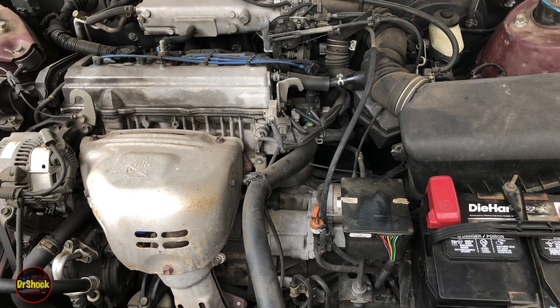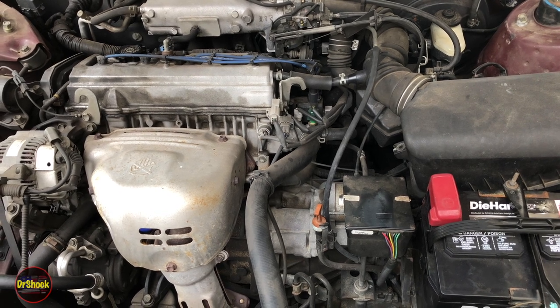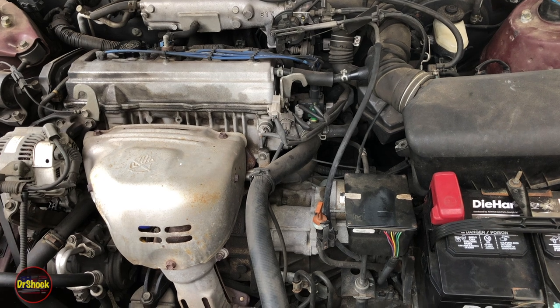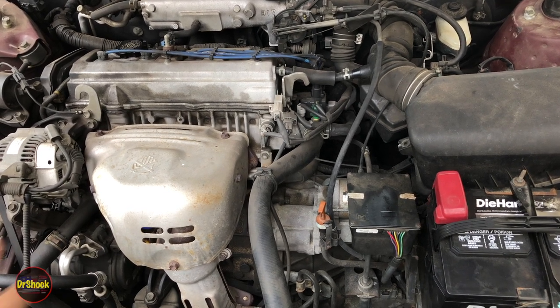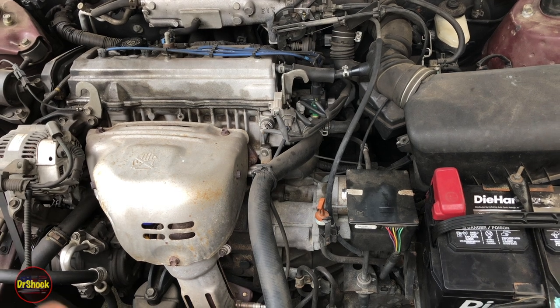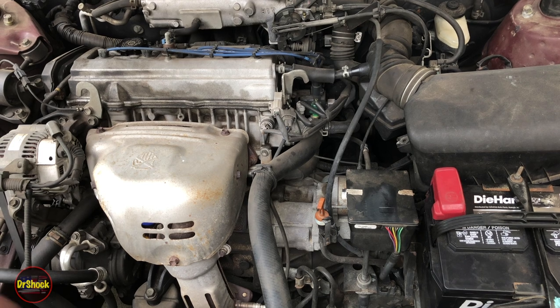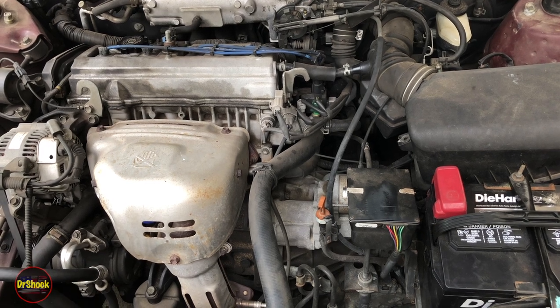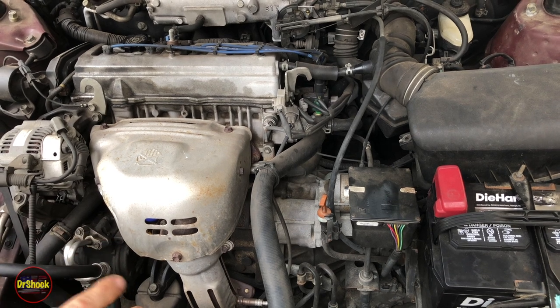In today's video we're going to be doing a maintenance job on this 2000 Toyota Camry CE. It's got an automatic transaxle in the front, it's an AISIN A140E. We're going to go through an ATF drain and refill, we're also going to drop the pan and inspect the strainer system. This particular model does not have a filter but it does have a fluid strainer, and I'll show you that along with all the torque values.